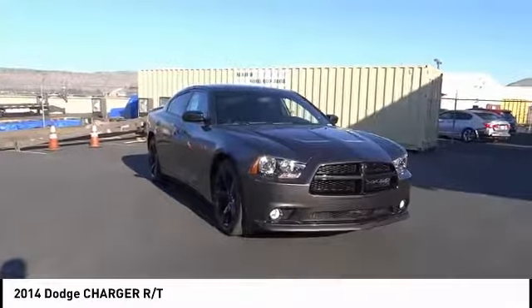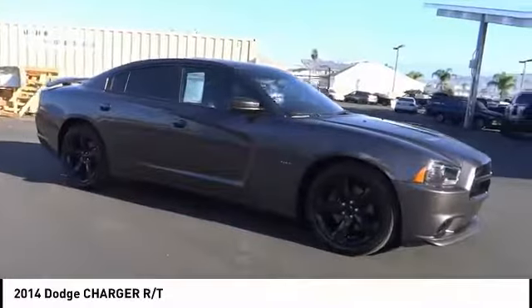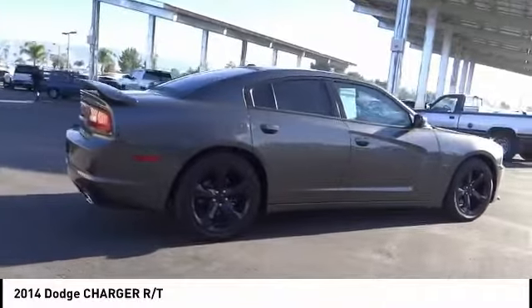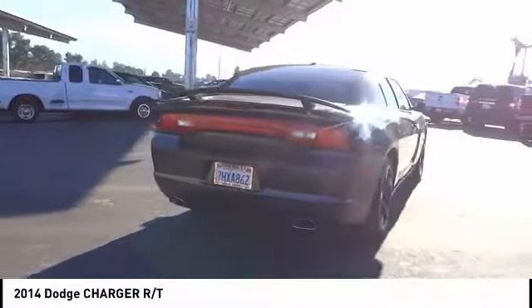Come test drive the 2014 Charger. Inject some versatility, comfort, and sophistication into your muscle. The Charger is a powerful sedan that excites at every turn. Peace of mind comes standard with Charger's 5-star government front and side impact crash test rating.